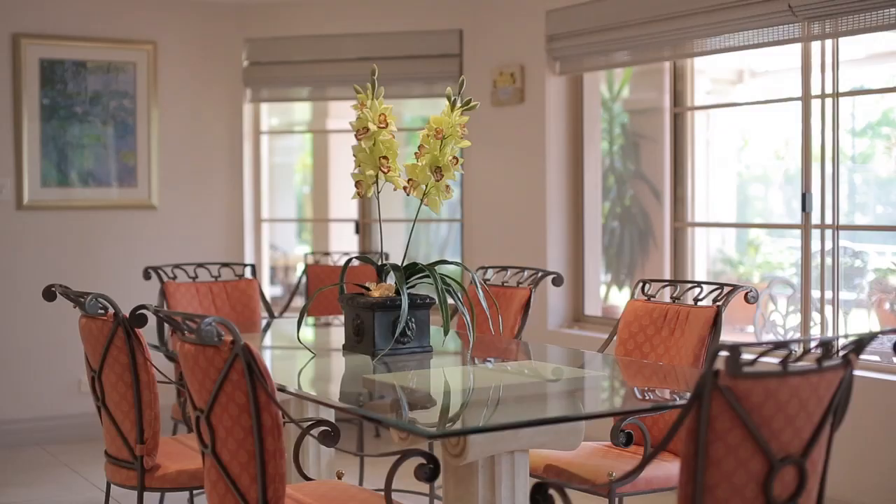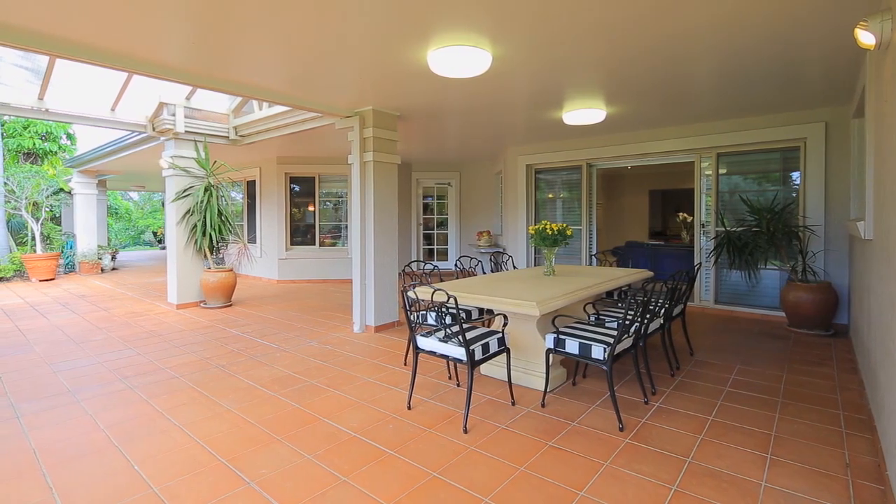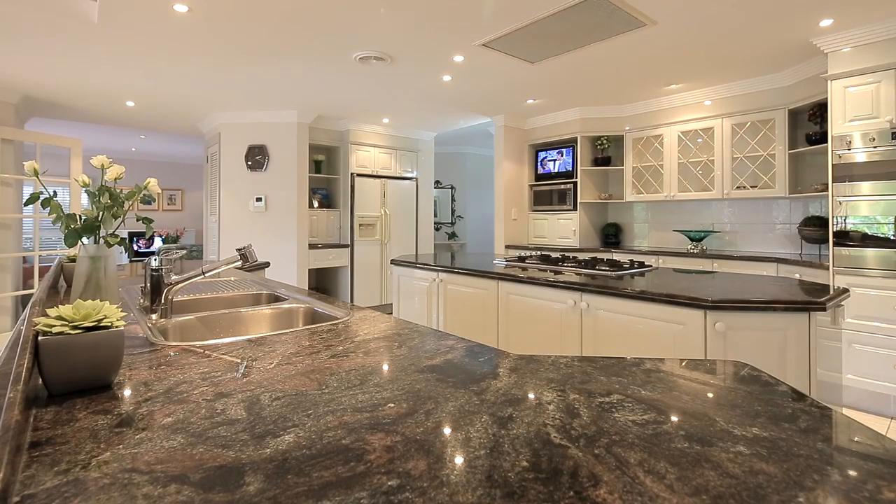The heart of this European inspired home is definitely the kitchen and informal dining area, which opens onto an extensive north-facing rear terrace — a place to gather and a lovely relaxing space for alfresco entertaining.